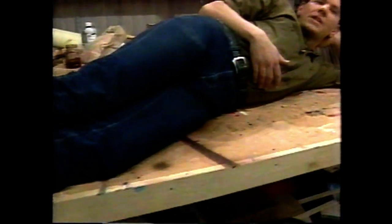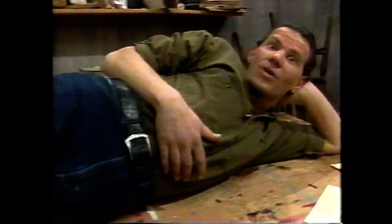Today on Furniture on the Mend, we're going to begin a new project — an Empire armoire — and we're going to be doing some ironing, so stay tuned.